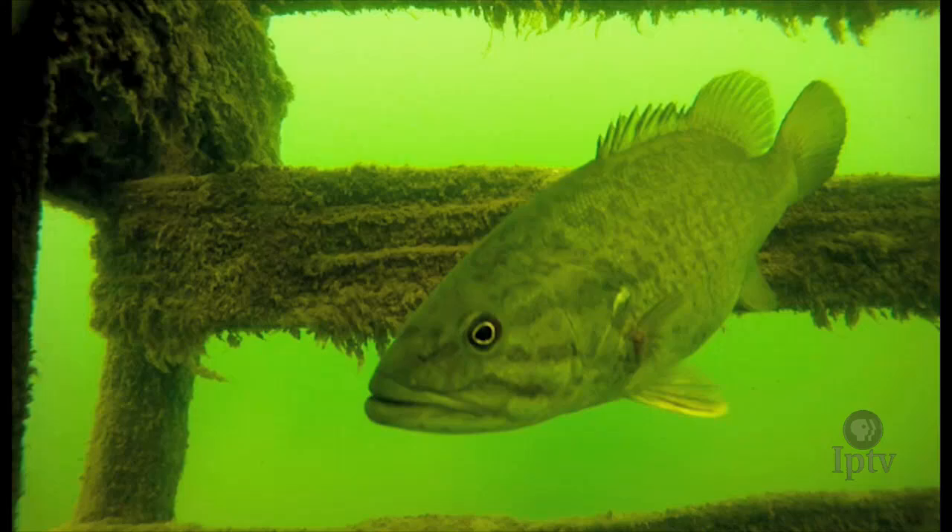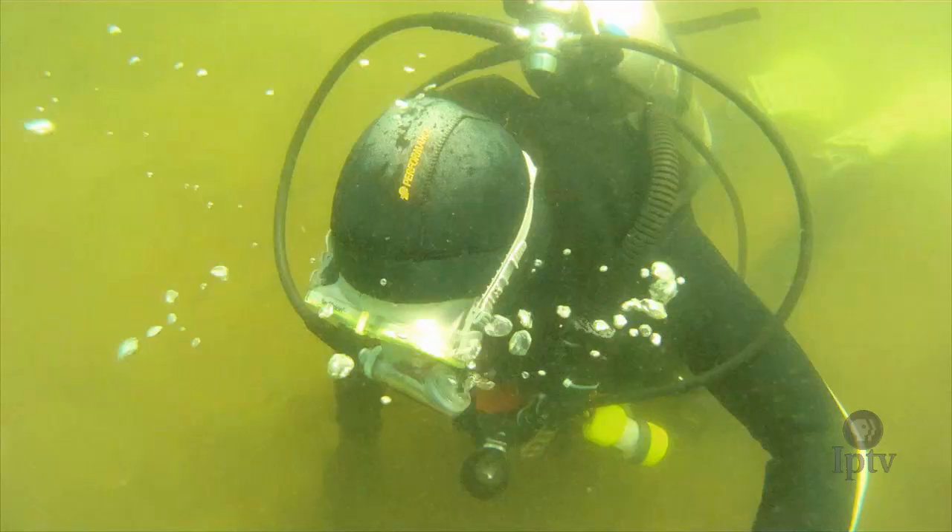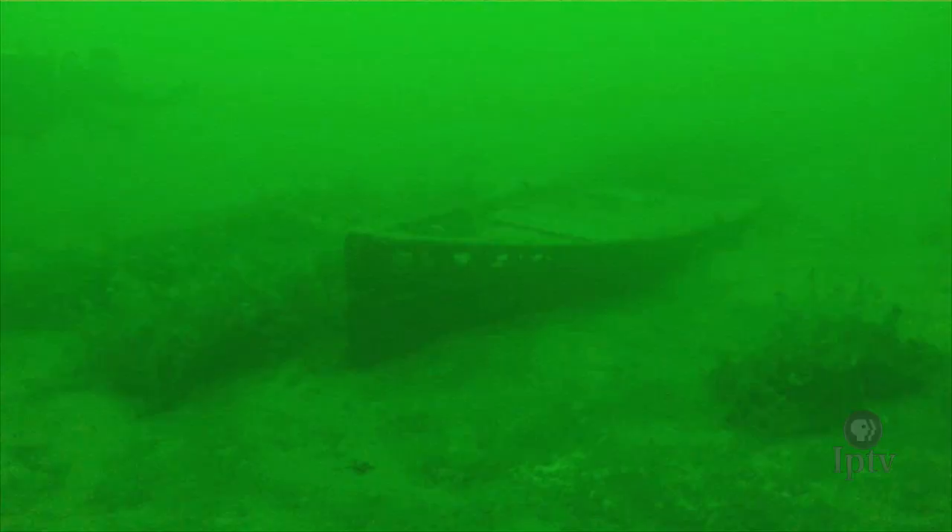The bottom of the lake is a time capsule, in my view, of collectibles — interesting parts of the lake's history and past. That's the major draw of the lake for me. Every dive in West Lake Okoboji is a treasure hunt.